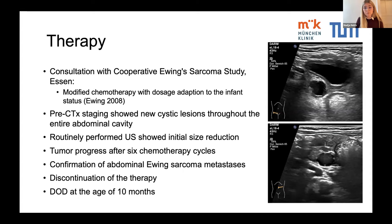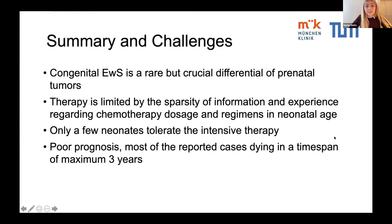Due to the progression of the tumor during initial therapy, the poor prognosis, and after consultation with the parents, therapy except for supportive measures was discontinued. The child died at the age of 10 months. To summarize, this case underlines the importance of recognizing congenital Ewing sarcoma as a rare but crucial differential of prenatal tumors.